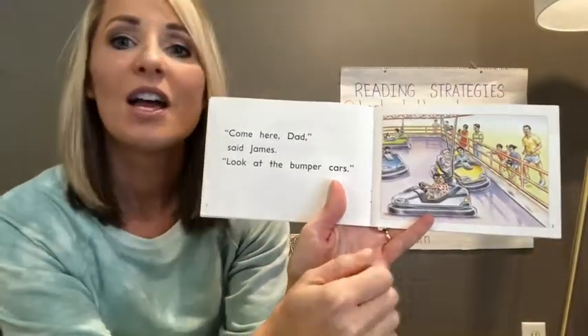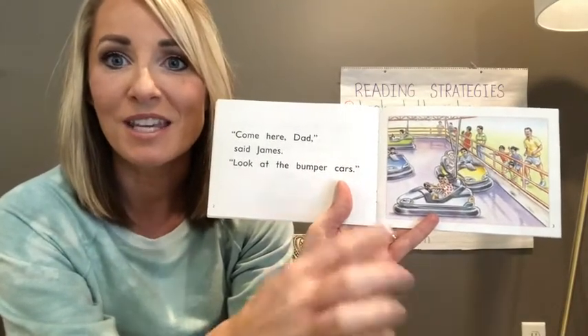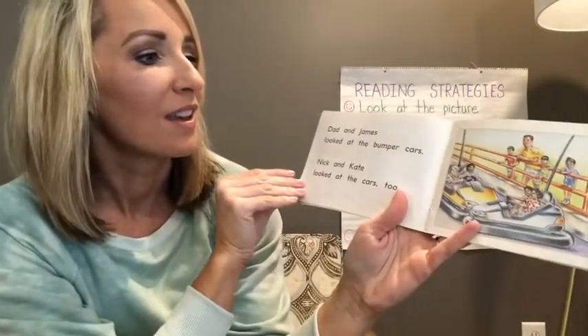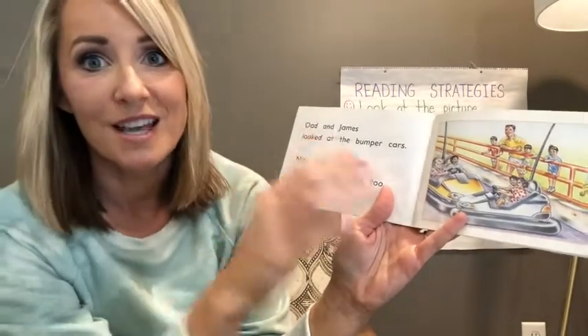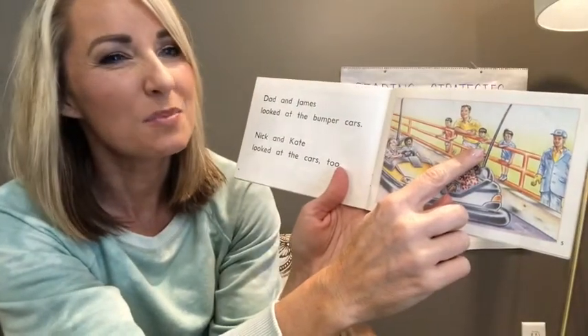They're all running up to this arena where they see all these bumper cars and they are ready. The kids are very excited. They said, come here, dad. They're excited to see these bumper cars and they watch how the cars bump and they all decide that they want to ride the bumper cars. But if you notice, Nick is kind of small.